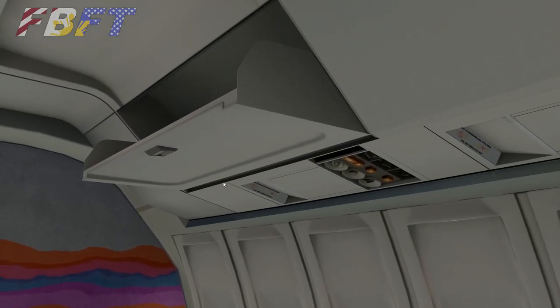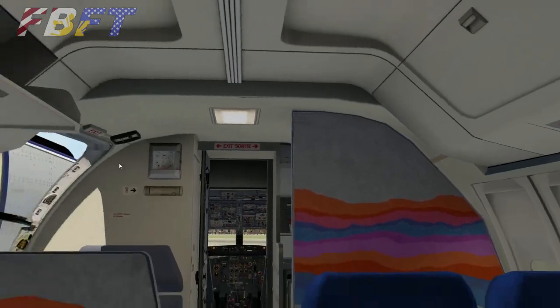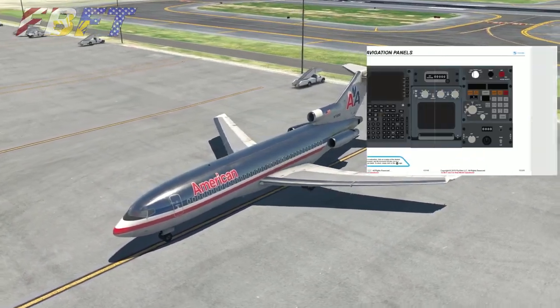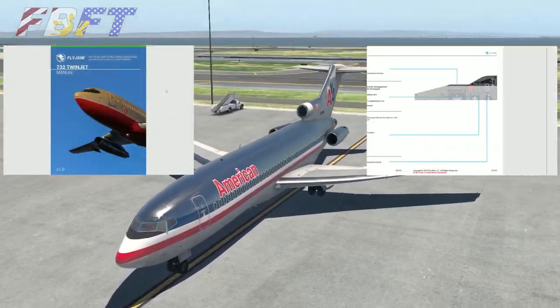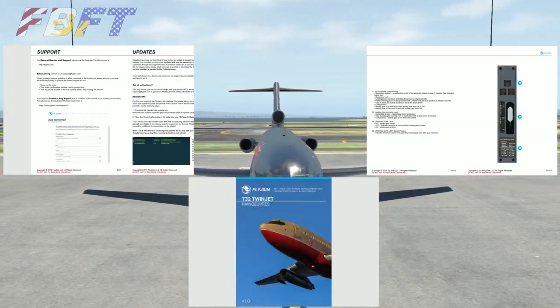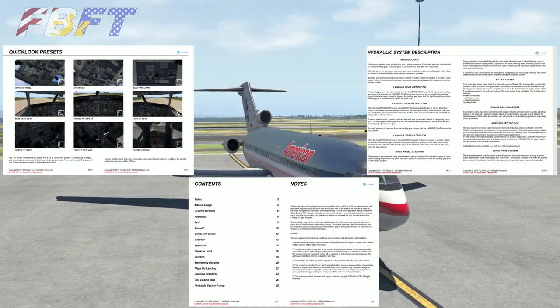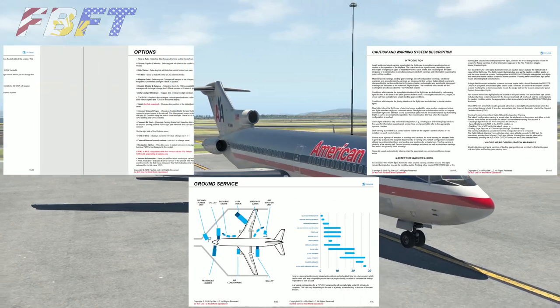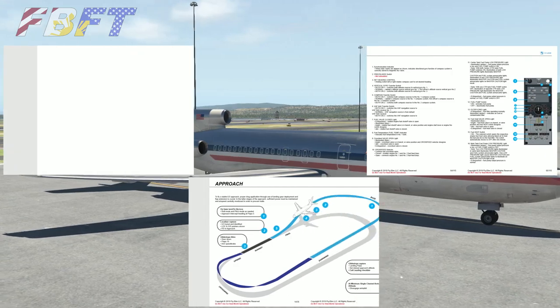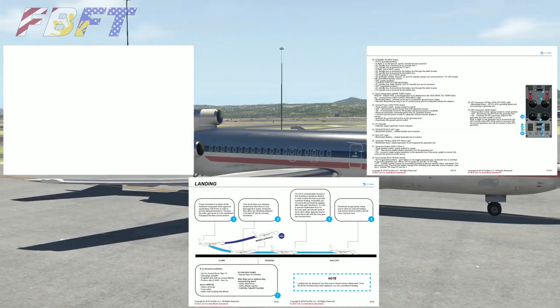Both of these aircraft have excellent documentation — probably more than you'll want to read, but it covers normal procedures, emergency procedures, and includes fantastic graphics and visuals showing how you'd fly certain approaches. It's really worth your time to look through for both the 737 and the 727.